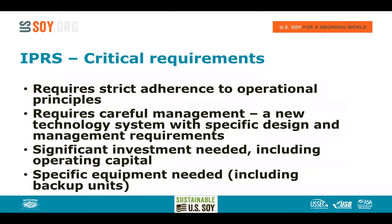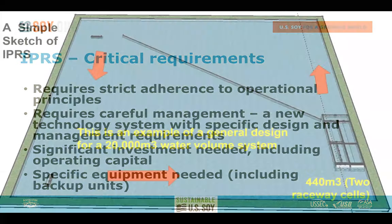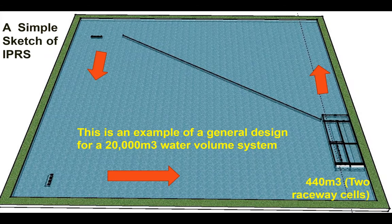This is a principle-driven technology that requires careful attention. It is a new system with specific design and management requirements. Because it's a significant investment including operating capital, you don't want to make errors. We're talking about specific equipment that you can't typically buy at a hardware store, including backup units for the blowers that you need to have on-site at the farm.